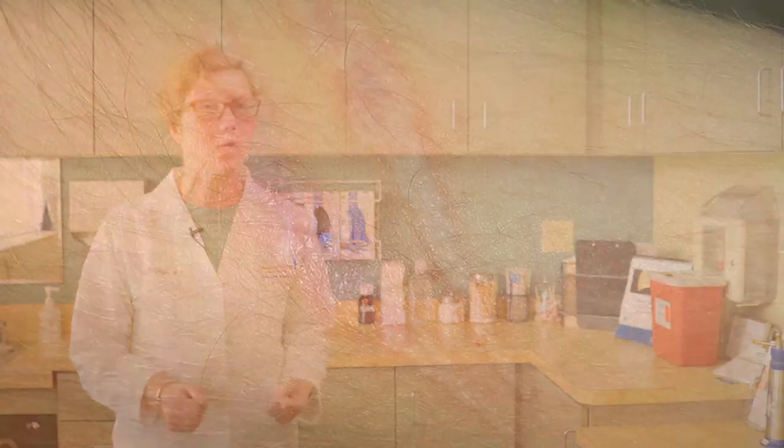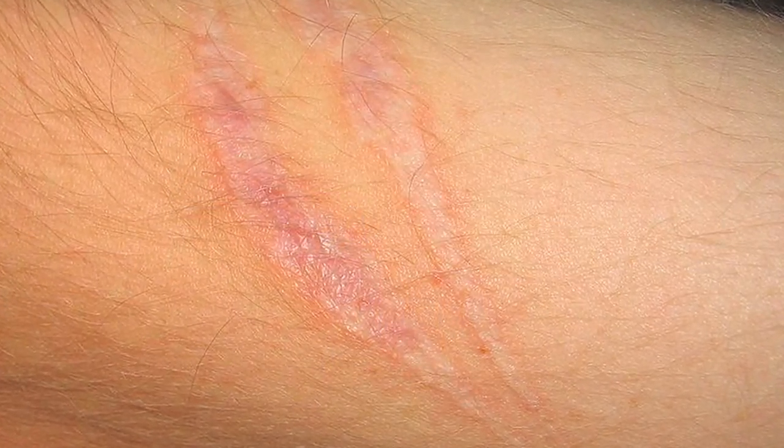Of special interest are burn scars. Unfortunately, burn scars are very prone to becoming thick and bound down and very uncomfortable. We now know that the earlier we can treat a burn scar with laser, the better the outcome will be. So if you do have a burn, we like to get you in as soon as possible.